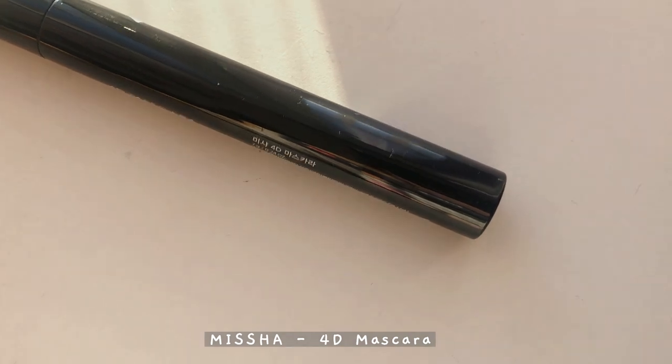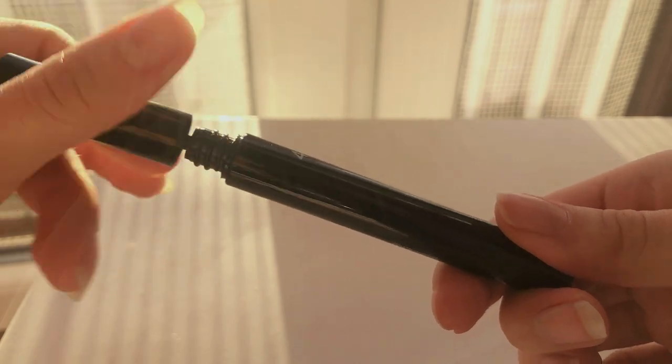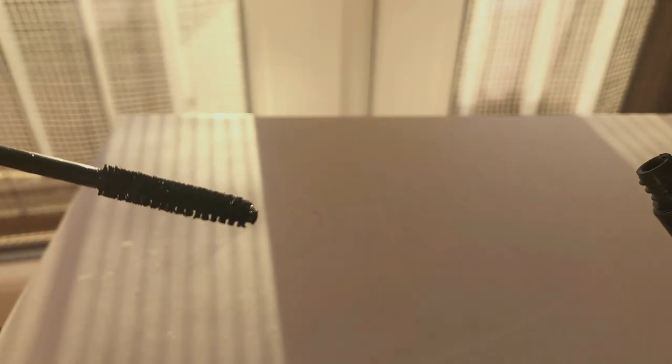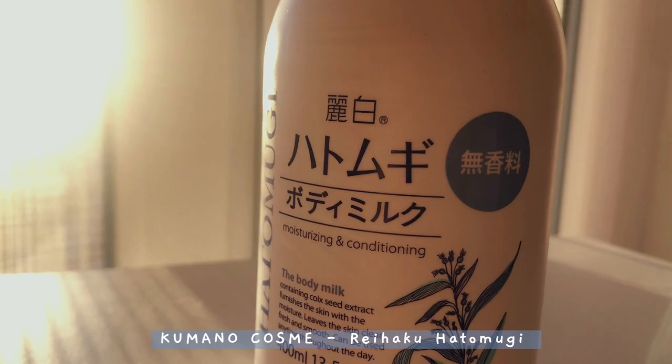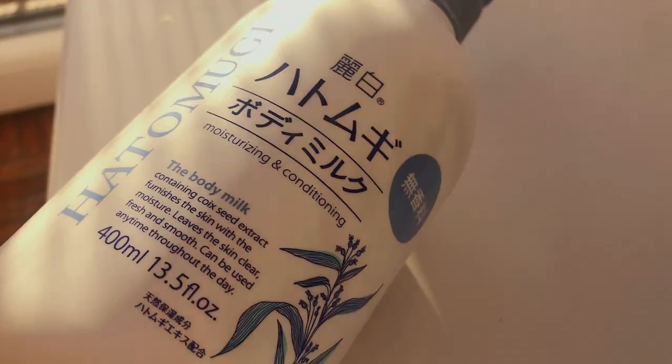The other makeup product I bought is this 4D Mascara by Missha. I honestly just needed another mascara so I bought this one. There is also a 3D mascara by Missha — the difference is that the 4D one is more for length and the 3D one is more for volume.